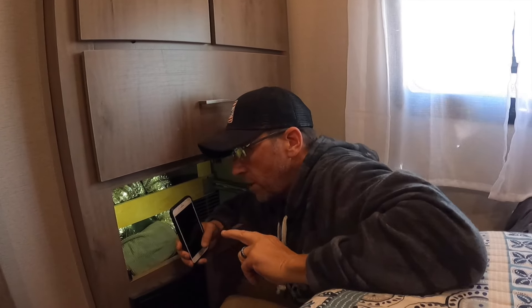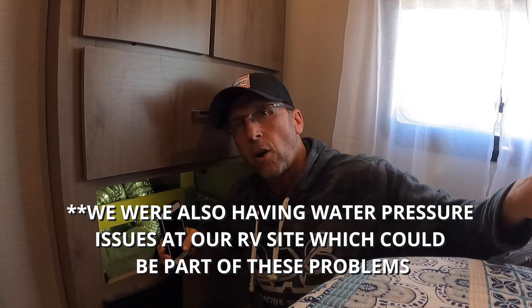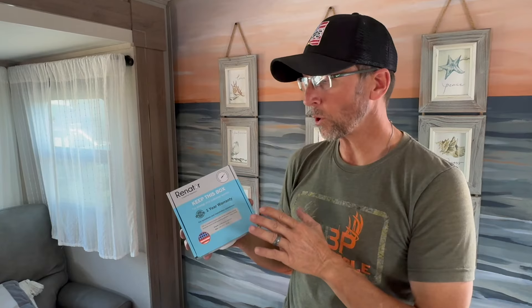In addition to our vacuum breaker going bad and having a leak, the other issue was coming from our fresh water tank overflow. Those are two separate issues but they both happened at the same time, which is very odd. The pump on our RV is allowing water to pass through the check valve and backflow into our fresh tank — it filled our fresh water tank completely full, and then it started backflowing out the overflow. That's a good indication that your water pump needs to be looked at or replaced.